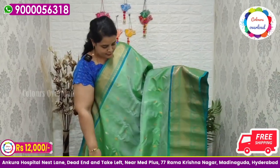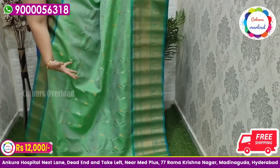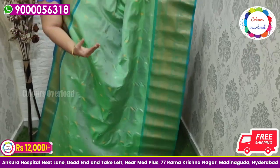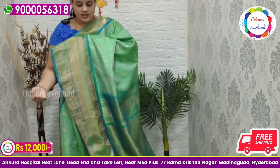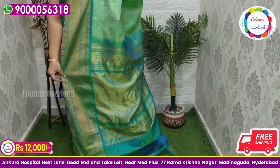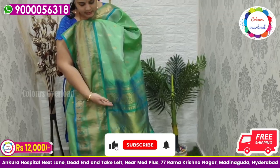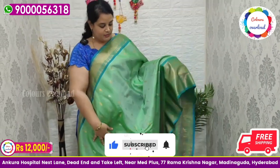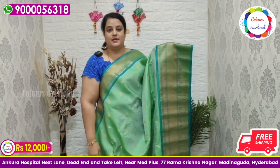Next, beautiful double weave handloom Gadwal saree — pure parrot green, dual shade, with a mint green border. Same color green pallu and plain blouse with a border inside folding. Saree price ₹12,000 free shipping, final price.